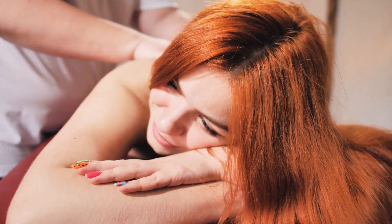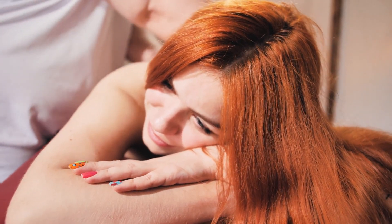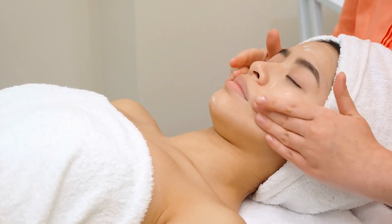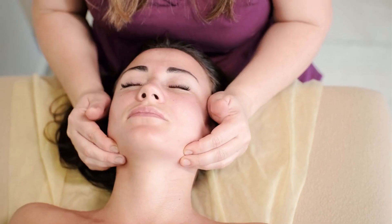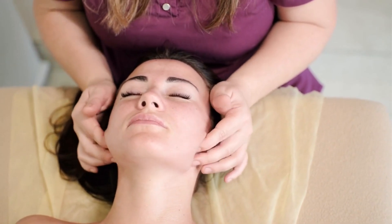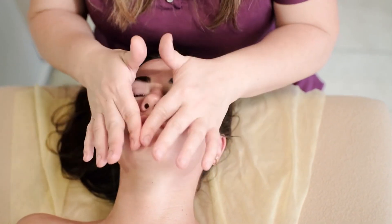Common myths about face oils — face oils cause breakouts: one of the most common misconceptions about face oils is that they cause breakouts. However, not all oils are created equal. Non-comedogenic oils, which do not clog pores, can actually help prevent acne by balancing oil production and keeping the skin clear.